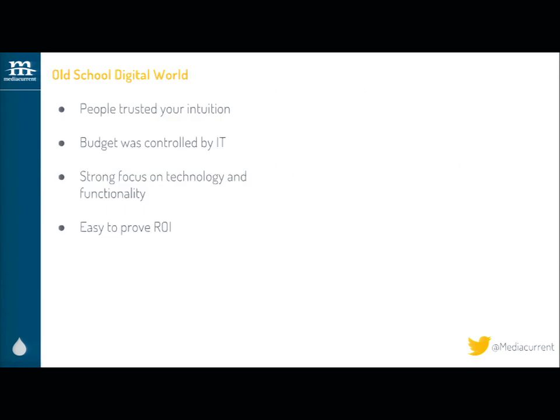Old school digital marketing looked a little bit like this. People trusted your intuition as an expert. Budget was controlled by IT, and IT was very focused on the technology — what can your website do for me, what's the functionality, can I do backflips? And it was pretty easy to prove ROI, because ROI was a lot easier to get back then.